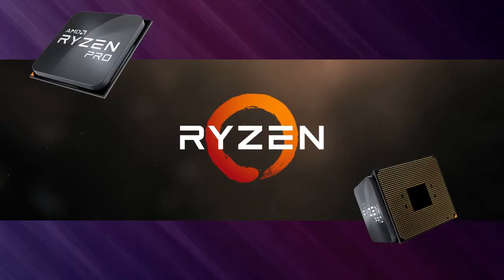Welcome to Clutch Gaming. Today we'll talk about Ryzen 3000 and the new overclocking settings in the most recent BIOS updates.